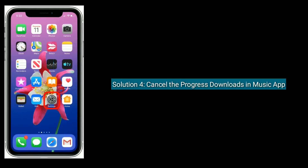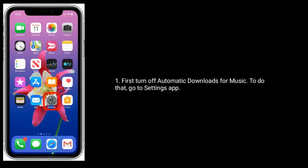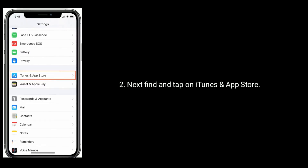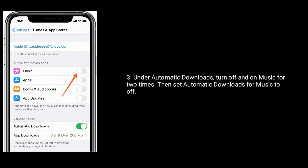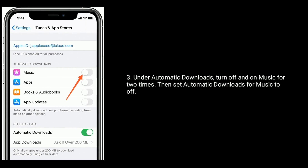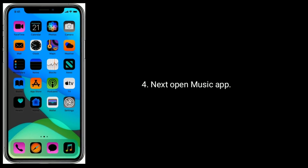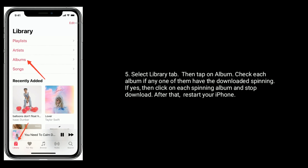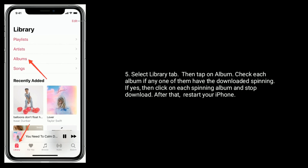Solution 4 is cancel the progress downloads in the Music app. First, turn off automatic downloads for music. To do that, go to Settings app, next find and tap on iTunes and App Store. Under automatic downloads, turn off and turn on music 2 times, then set automatic downloads for music to off. Next, open the Music app, select the Library tab, then tap on Albums. Check each album — if any one of them has a downloading spinner, click on each spinning album and stop the download. After that, restart your iPhone.